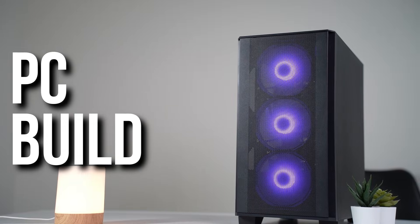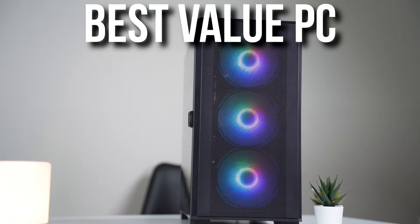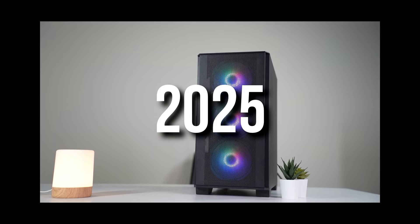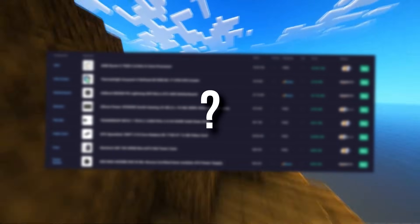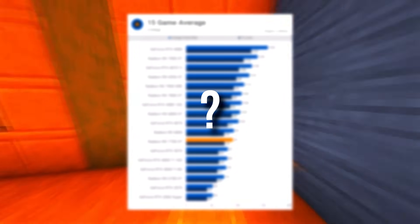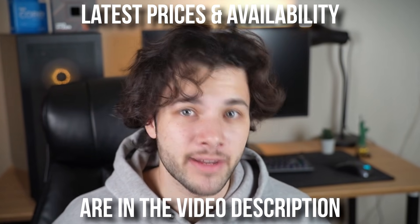Are you looking to build a PC that gives you amazing streaming performance without breaking the bank? You came to the right place. Today I'll show you how to get the best value for your money with a high-performance streaming and gaming PC in 2025 — all of this without overpaying. I'll show you each component and why I picked it for streaming, and then benchmarks you can expect for different types of games and monitor resolutions. In the video description, you will find links to the main streaming PC and all the alternatives I'm going to mention today for different budgets and resolutions.